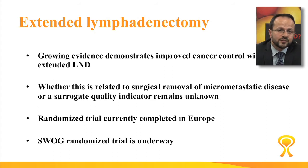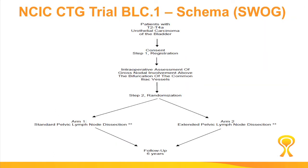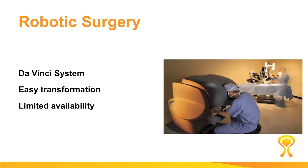The only way to answer this question definitively is through randomized trials. There are two trials: one currently completed in Europe that randomized patients to extended versus standard lymphadenectomy, and one North American trial that is currently ongoing where several centers in Canada are participating. Patients are being randomized to either an extended, more radical surgery versus the traditional limited lymphadenectomy along with the cystectomy. Hopefully in the next couple of years we'll get definitive answers to how radical we need to be.